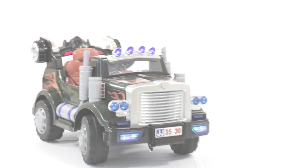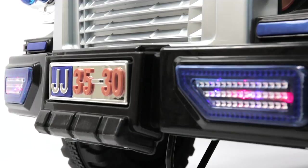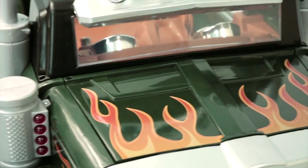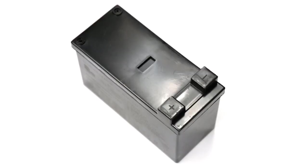Best Choice Products presents this new electric ride-on truck with LED lights. Made of sturdy plastic, this ride-on truck includes a remote controller, charging cable, and rechargeable battery for the 12-volt motor.